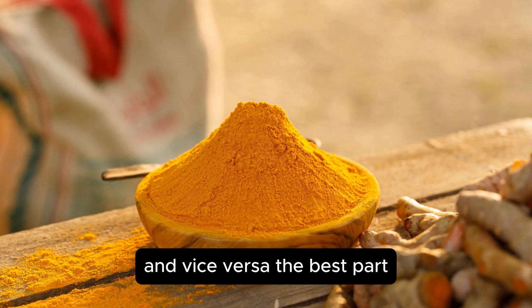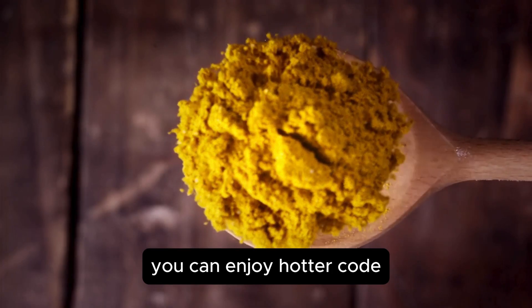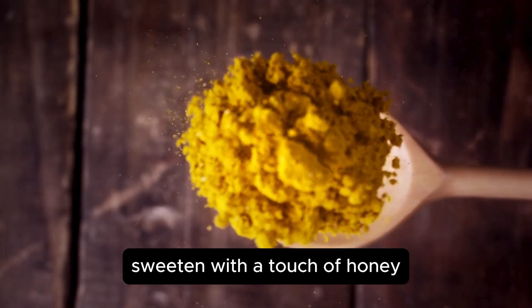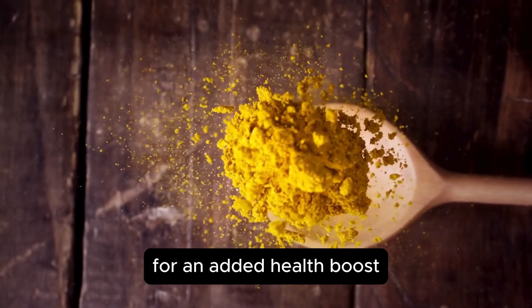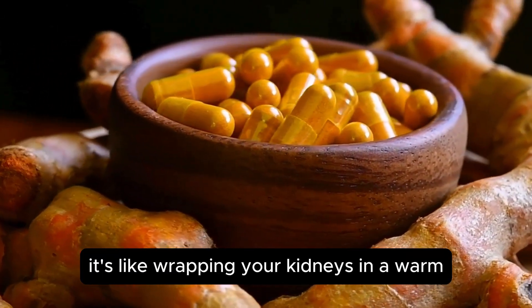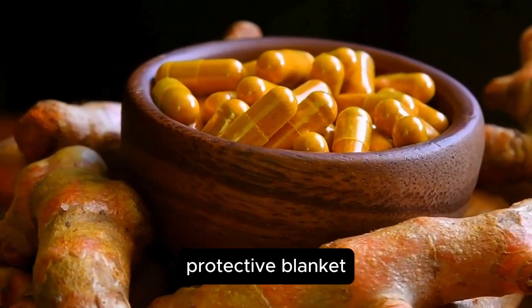The best part: turmeric tea is incredibly versatile. You can enjoy it hot or cold, sweetened with a touch of honey, or even blended with other teas for an added health boost. It's like wrapping your kidneys in a warm, protective blanket.